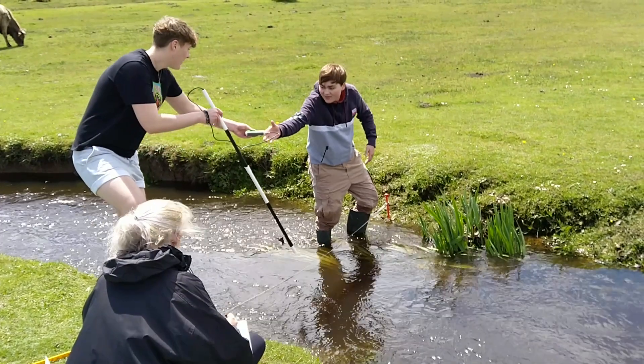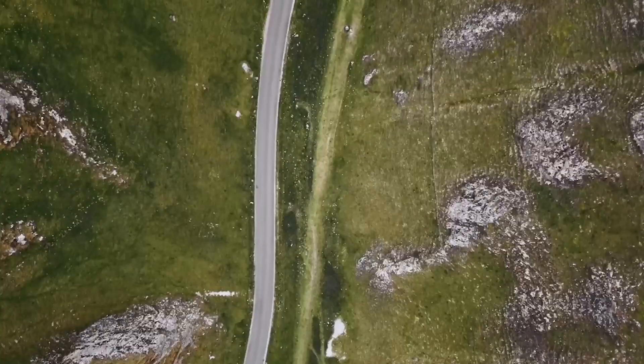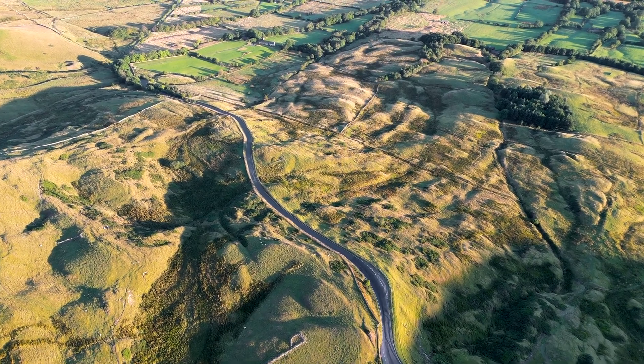At Bournemouth University we always say when you do geography the earth is your laboratory, so we try to have as much field work as possible. We have a lot of field work which is integrated in different units across the three years you are with us. We also have a residential field trip where we take you to the Peak District and spend a whole week investigating what it means to live in a national park.